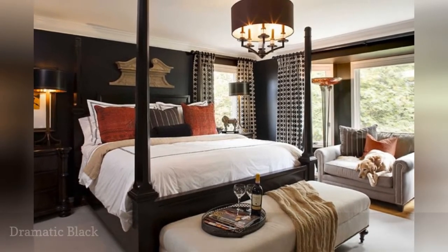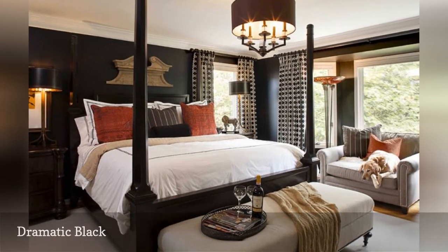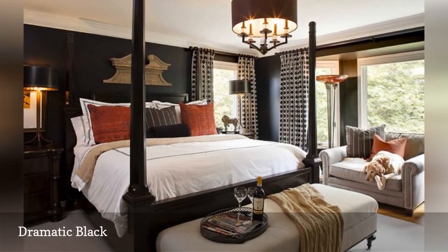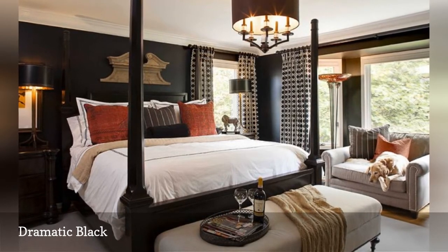Think black walls are only suited for caves, goth clubs, or angsty teen girls? This stunning room from Mikrosky Interiors might change your mind. Notice the white ceiling — that's the key to keeping black walls dramatic, not depressing.